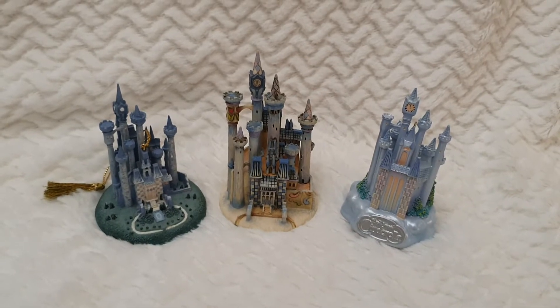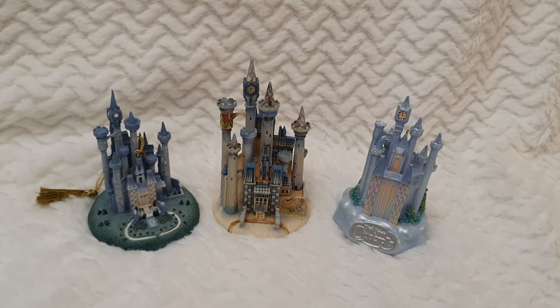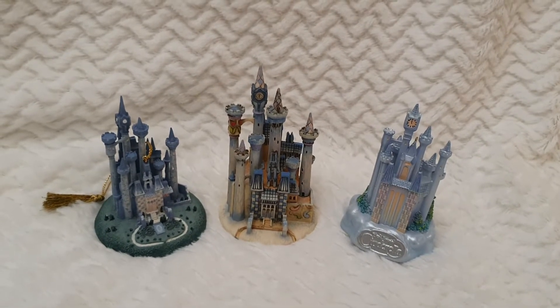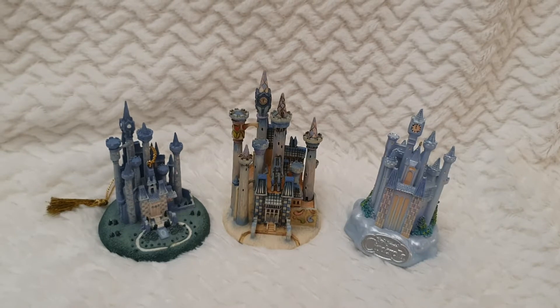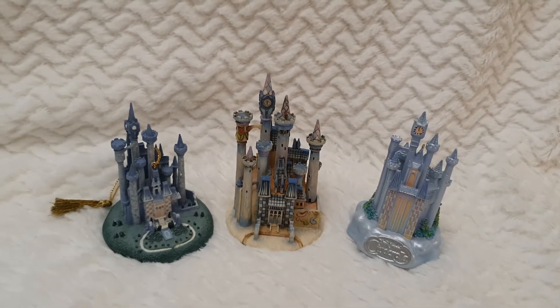Hello everyone and welcome back to Life of Wonders. As I promised, I'm making the review of the Disney Cinderella's Castle ornaments that I have in my collection and wanted to share with you.